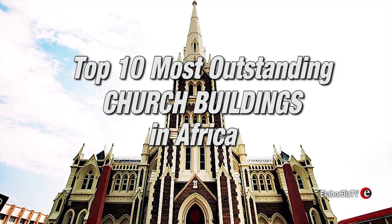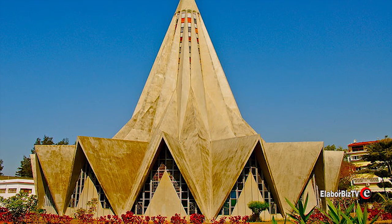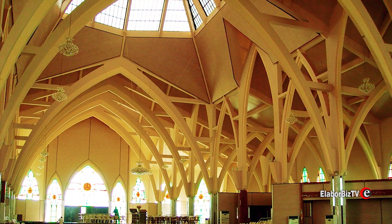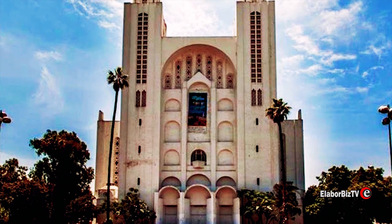Top 10 Most Outstanding Church Buildings in Africa. Churches are known for their unique beauty and impressive architectural mastery. On this countdown we look at some of the most outstanding church buildings in Africa as of 2017.